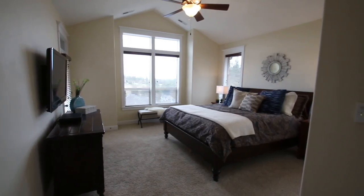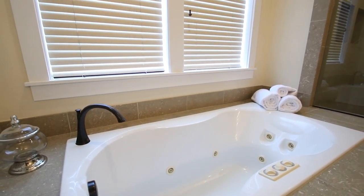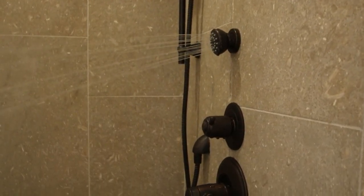If you have any questions about this home or would like to schedule a tour, please call me, Joe Spanish, 503-860-2805.